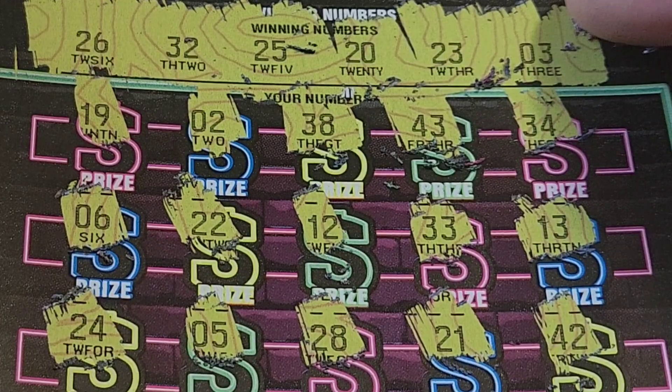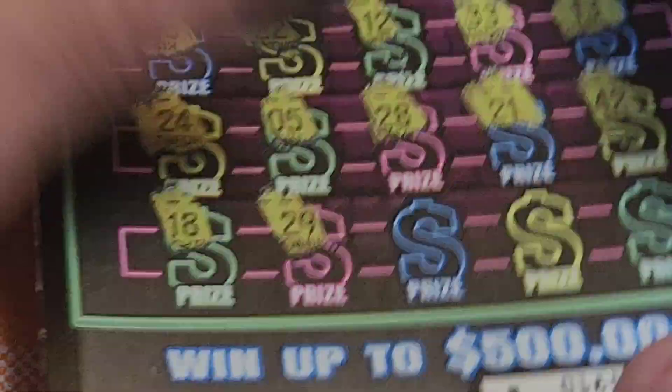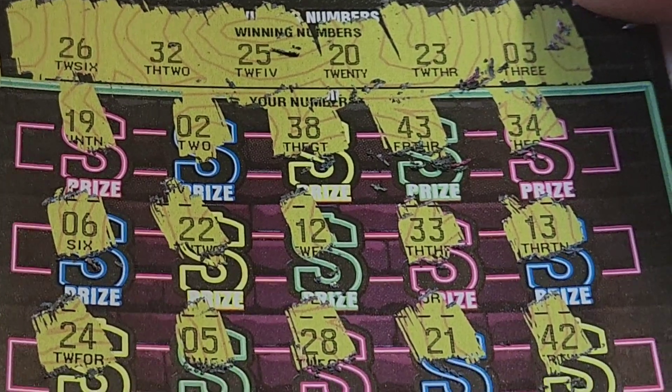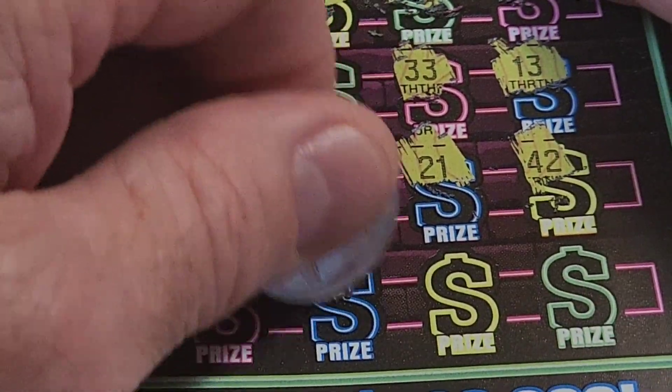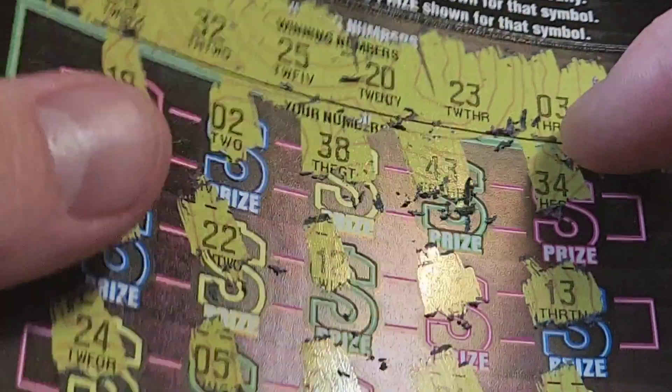42 — we don't have anything in the forties. Last row: 18 — no. 29 — is that one of the ones? No. We're getting all the ones we don't have. 40, 15, and 37 — nope. Another loser. So far all we've got was the free ticket.